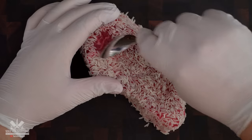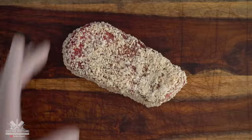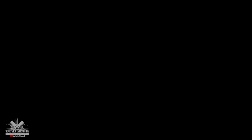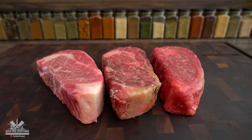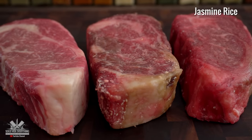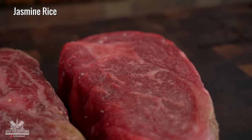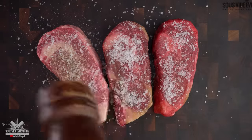After 48 hours, all we got to do is remove all the rice and find out how they taste. From left to right we got the control steak, the Koji rice, and the jasmine rice.